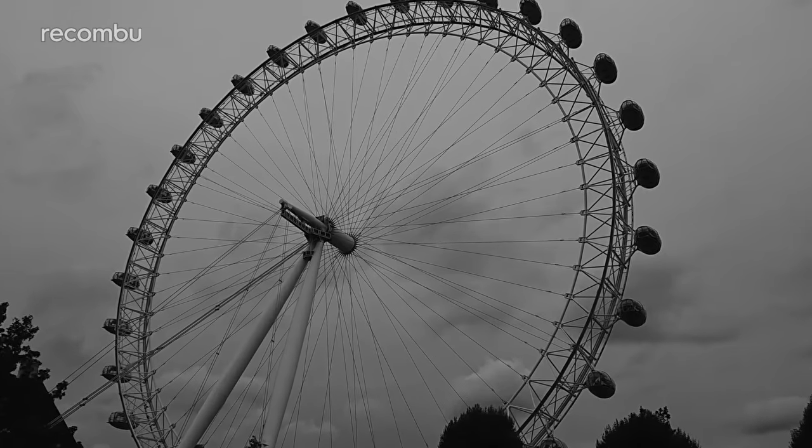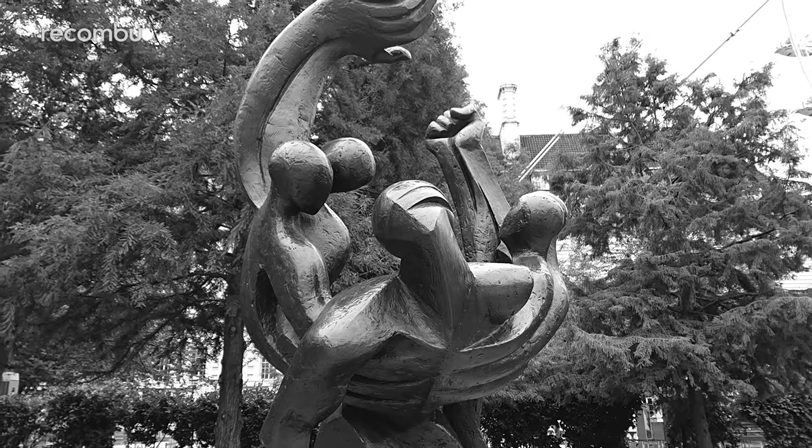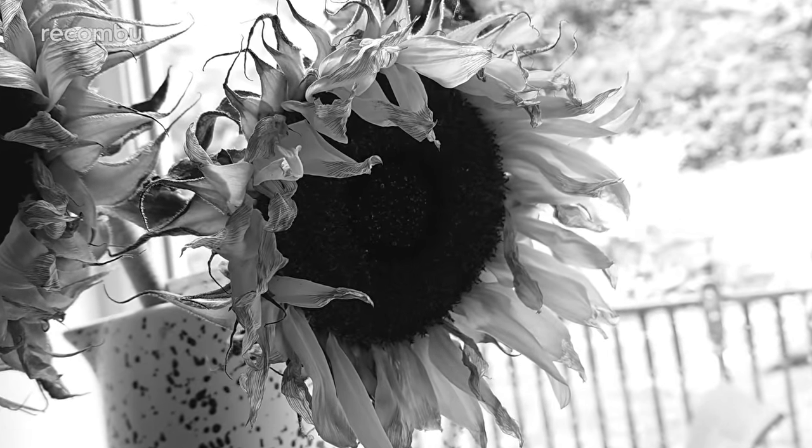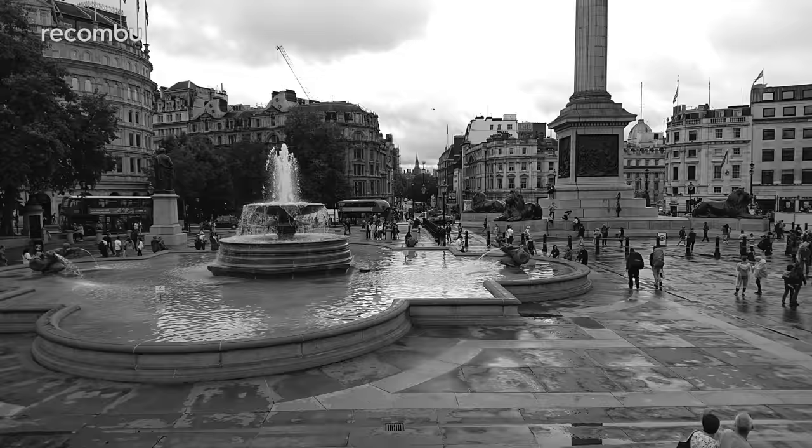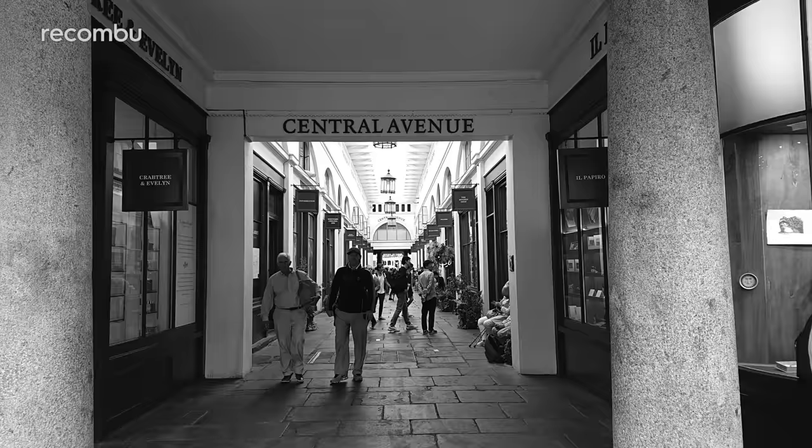Because the XZ2 Premium's secondary camera is a monochrome lens, you can of course capture some really moody, natural-looking black and white shots. This works particularly well for architecture and anything organic, resulting in some beautifully textured images.